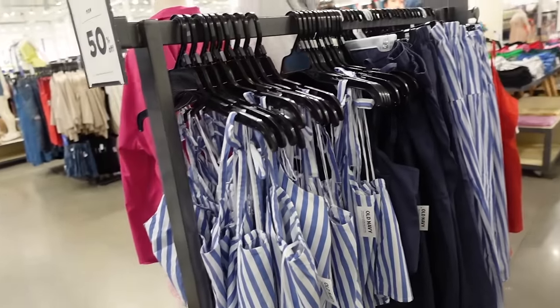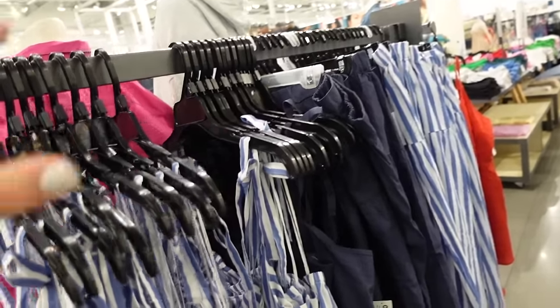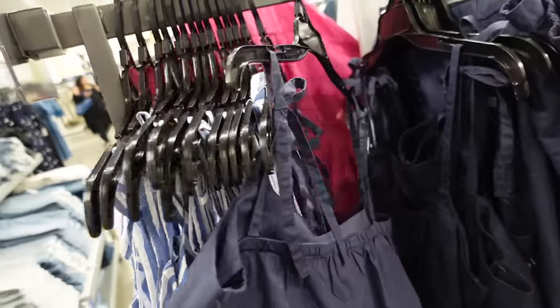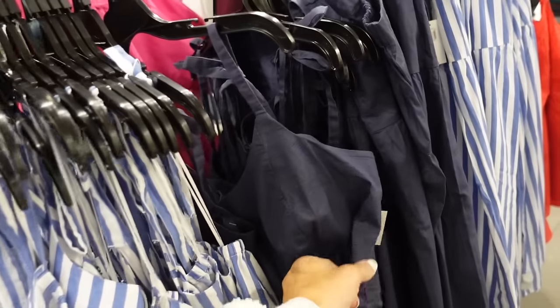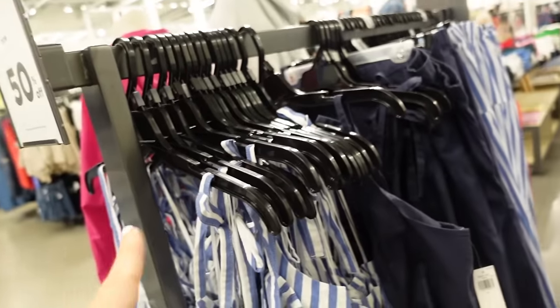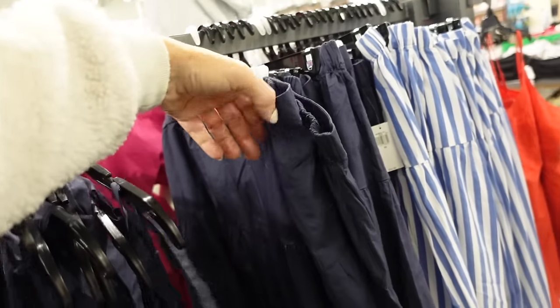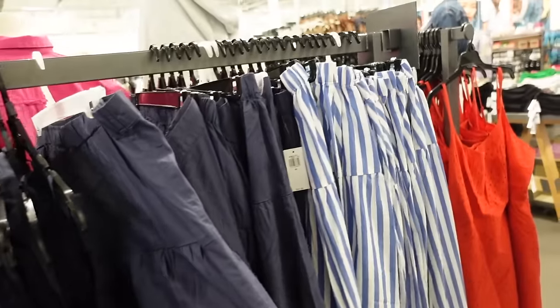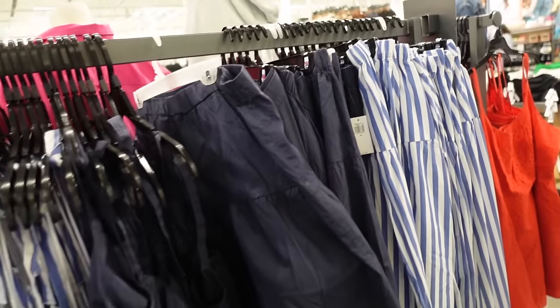We saw the striped tank and skirt — now seeing it in navy. It has the thin strap, shorter, with the elastic in the back. The tanks are $19.99 and then 50% off. The skirt has that elastic waistband with the tier, and both of those $34.99, 50% off.